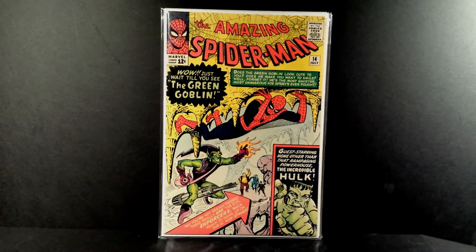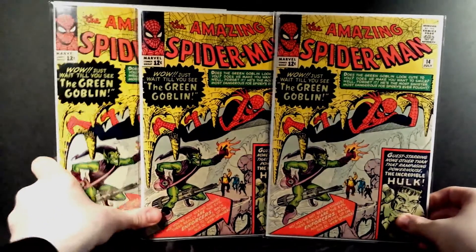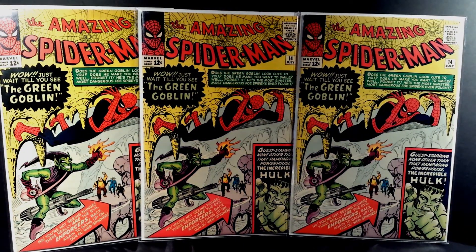The last book I'm going to show you guys: Amazing Spider-Man number 14, the first appearance of the Green Goblin. It's gotta be my third favorite Spider-Man book of all time — first being Fantasy, second being Spider-Man 1, third being 14. I love the Green Goblin; I think he's the best villain for Spider-Man, and I absolutely love that cover too. It's just such a colorful cover, and that's why I have three copies of this book.